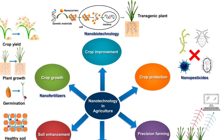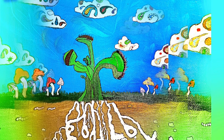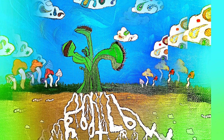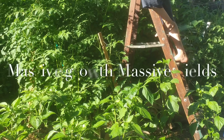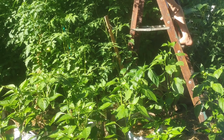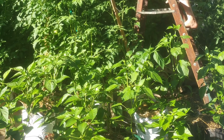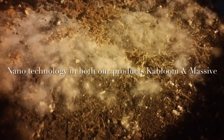We will have these products available probably by mid next month, if not earlier, in the form of our products Kabloom and Massive. These are two incredible products — take a look at my website, see the technology, and see that it's real. I have seen the incredible things these products do for my plants and I want you to enjoy the amazing effects of nanotechnology too. God bless you guys and I hope you have a great day.